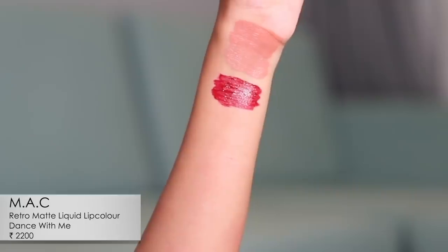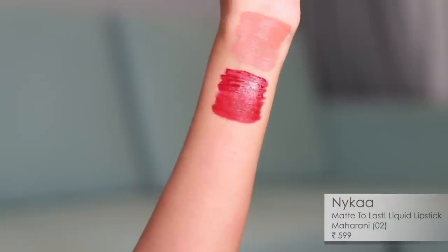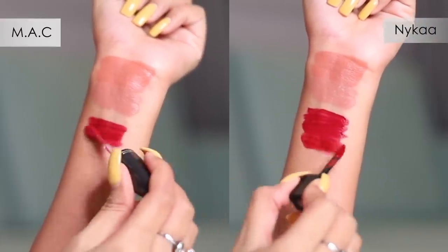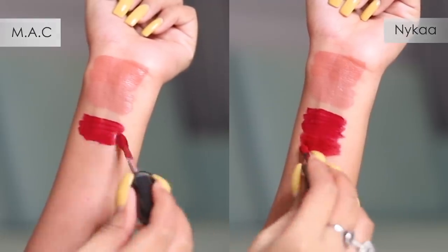For pair seven, I have the MAC Retro Matte liquid lipstick in the shade Dance With Me, paired with Maharani from Nykaa Beauty. These two have a beautiful color match. The MAC RML is more pigmented and can dry lips slightly by end of day if you haven't prepped. The Nykaa Maharani, however, lasts really nicely and long, has a beautiful matte finish, and doesn't really need any prep.